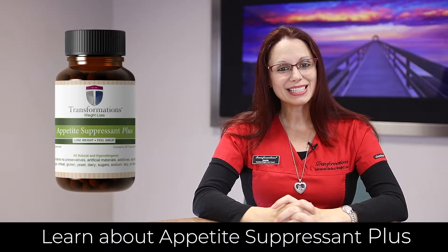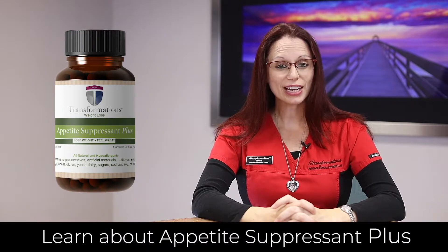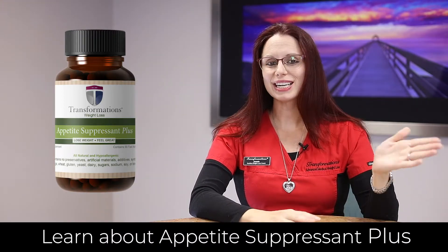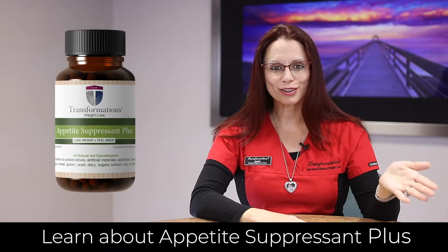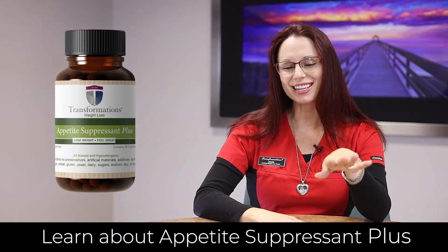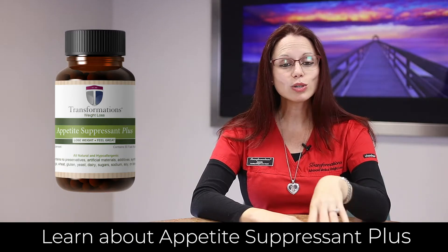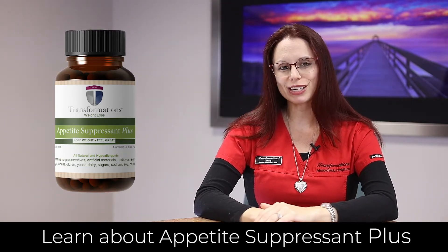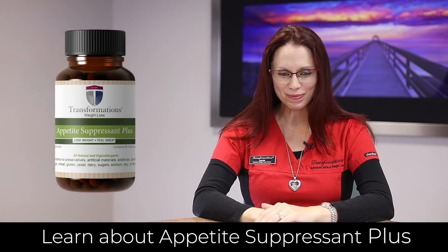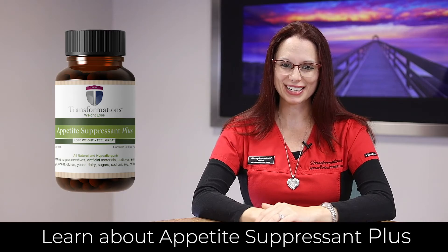It is an amazing price — just $30 for a 30-day supply, which includes 90 capsules. We're taking two in the morning to jumpstart our day, and then one more in the afternoon to push us through the end. We do have great handouts on this product in the clinics, and of course you can always get more information on transformationsweightloss.com. Definitely try out our newest addition, Appetite Suppressant Plus, anytime.